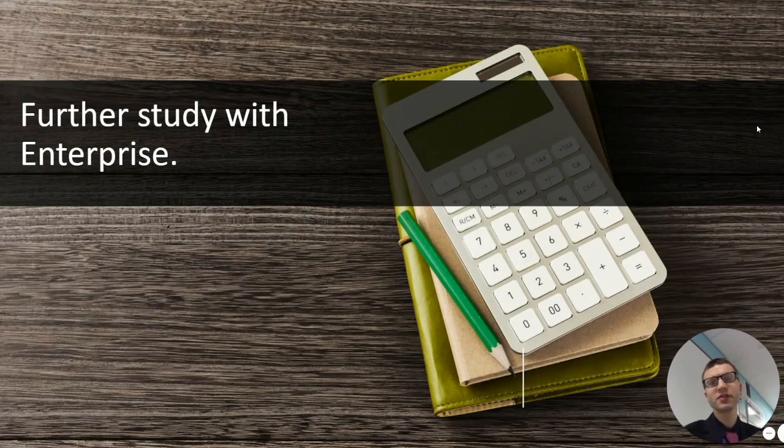If you have any questions about enterprise, please come and see me in G10. Thank you for listening.